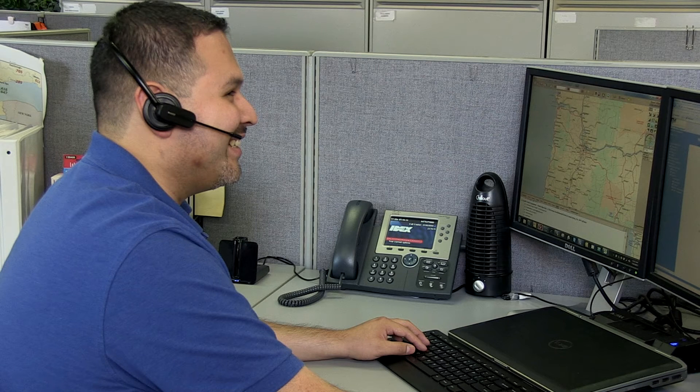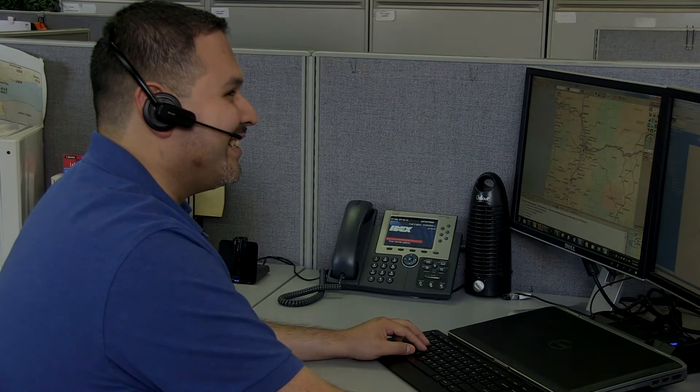Fluid Management offers an extensive network of technicians in the U.S. and Canada, with 25 factory technicians and over 200 authorized service technicians.